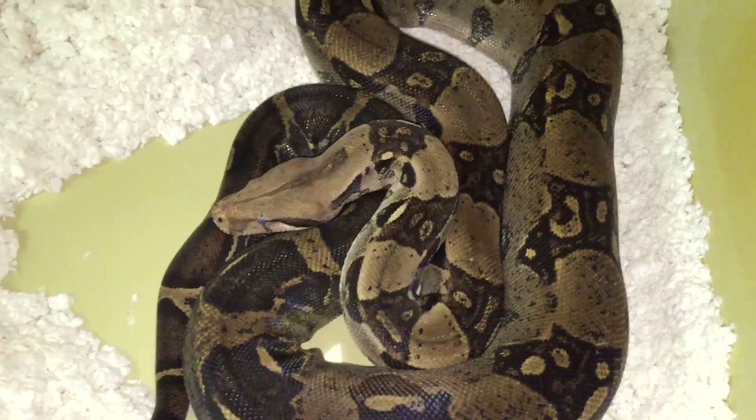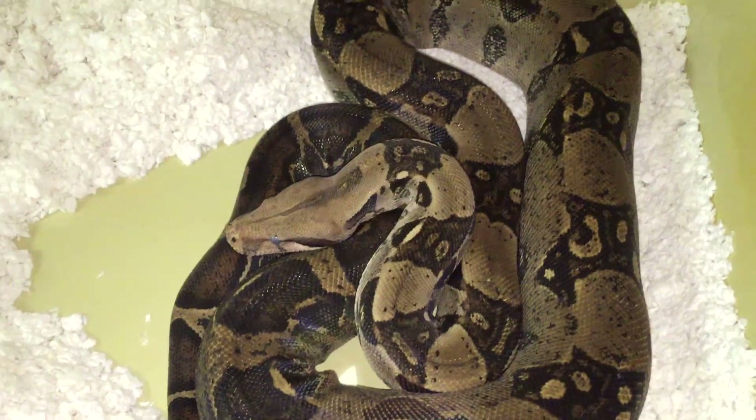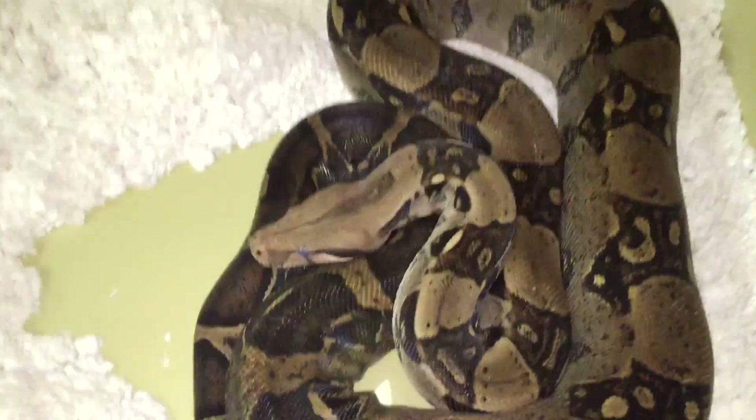What's up guys, Jake here with Jake Scott Herps. Today I want to talk about a question I get asked from a lot of first-time snake owners.